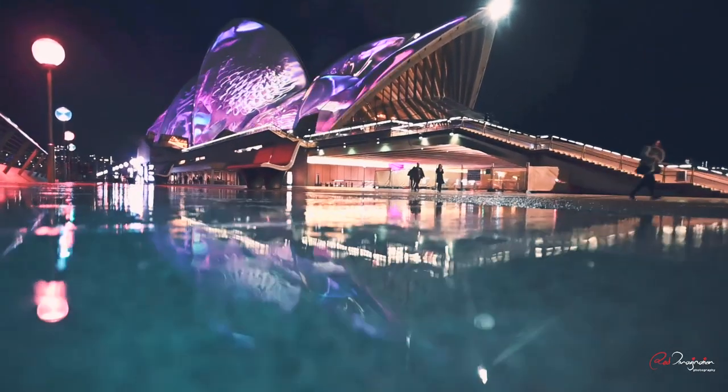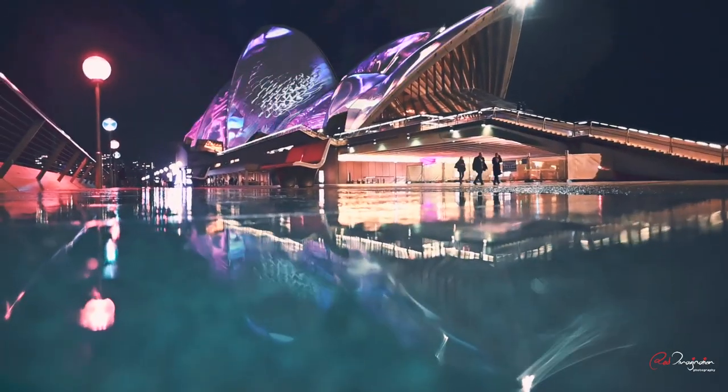Apart from being quiet, rain transforms these light playgrounds into patches of mirrors. Use it to your advantage. I would recommend shooting very low to the ground so you can get that nice reflective image.